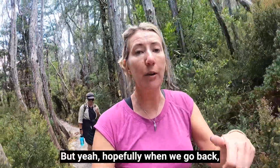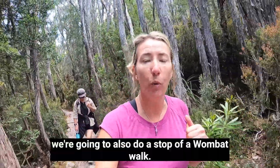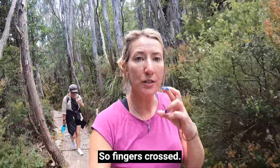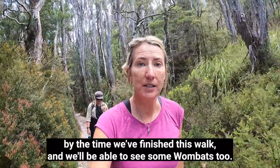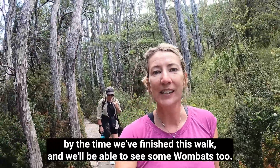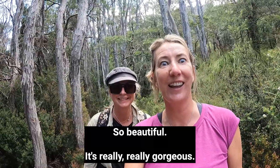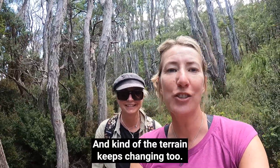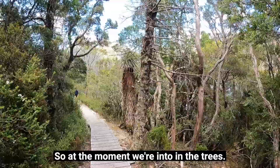When we go back, we're also going to do a stop at a wombat walk, so fingers crossed. We're told if we go later in the afternoon — which I think it will be by the time we finish this walk — we'll be able to see some wombats too. I'm loving it, it's so beautiful, really really gorgeous, and the terrain keeps changing too. At the moment we're in the trees.